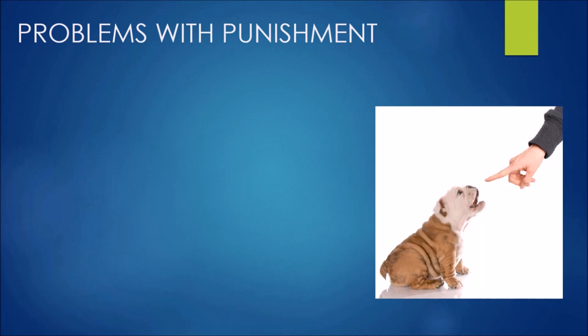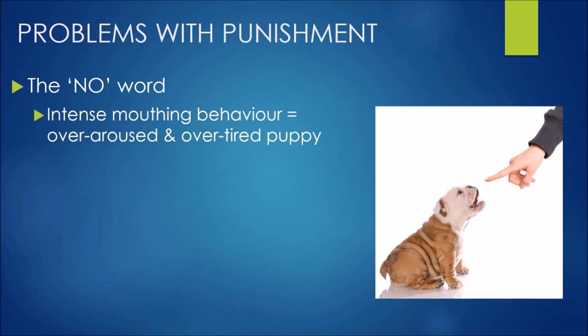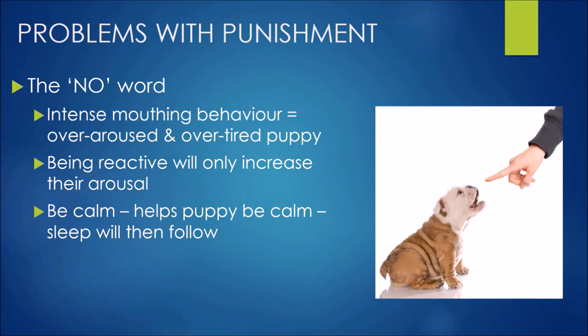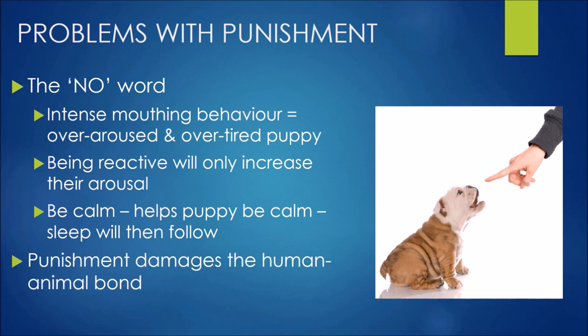Again, in the spur of the moment we may be tempted to use punishment — the 'no' word. But if they're already really razzed up and over aroused in that intense mouthing behaviour, being reactive to it is only going to increase their arousal. We need to be the calm one in the relationship, help them calm down, and then sleep will follow. Punishment damages that human-animal bond — much better to help them calm down so they can rest and sleep.